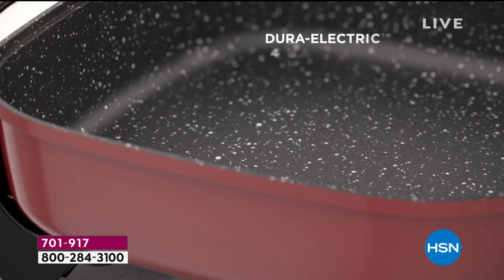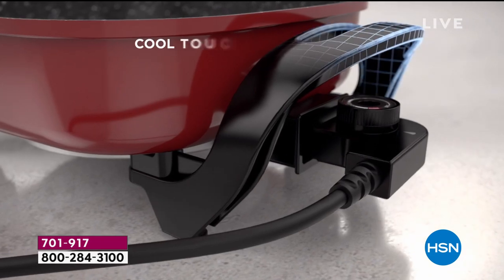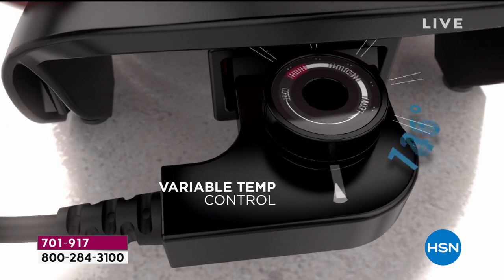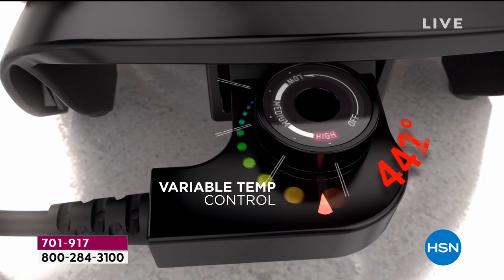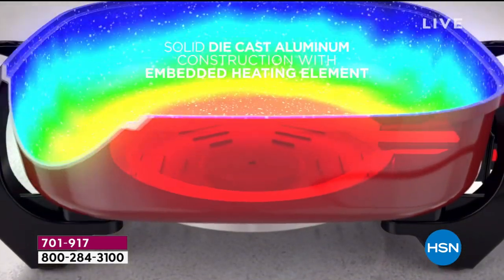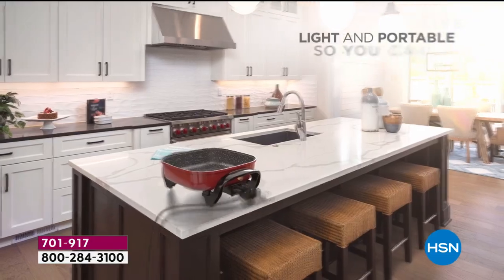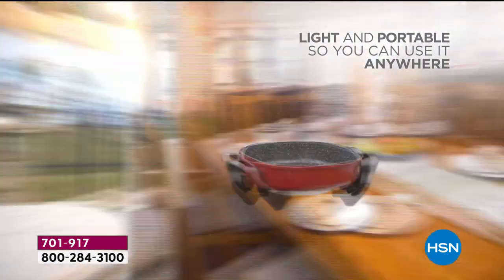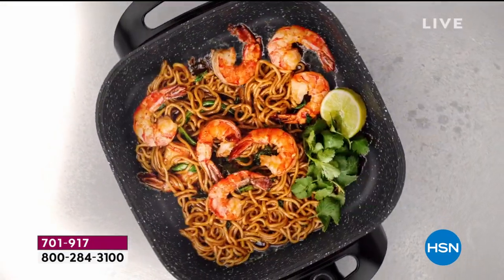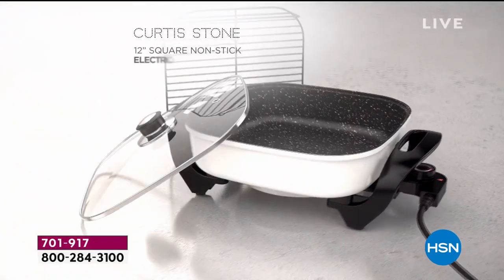Here it is, our best value of the day. It's Dura Electric. You'll love the DuraPan finish — four layers of nonstick, easy cleanup, a cool handle to the touch. You've got a variable temperature control so you can get just the perfect amount of heat. It heats up fast and gives you even heating. Brand new construction — solid die-cast aluminum for fast, even heating with great heat retention. It's for all your favorite meals: breakfast, lunch, and dinner. It's lightweight, portable, and you can literally use it anywhere — indoors or outdoors, all you have to do is plug it in.